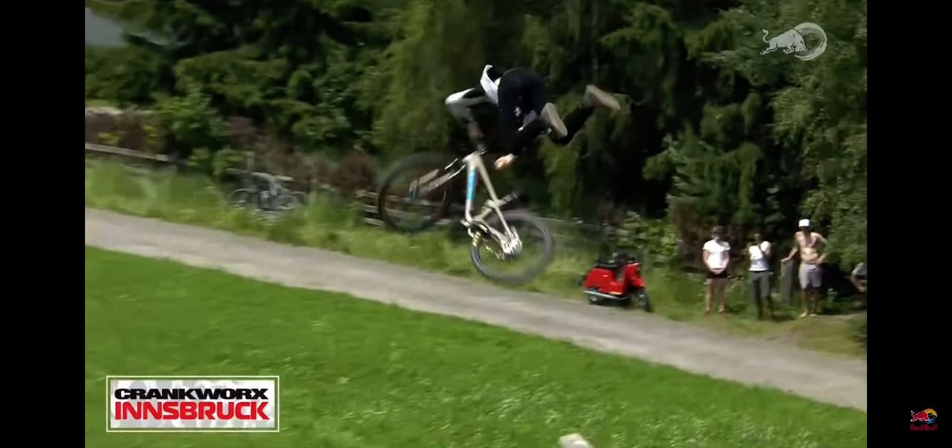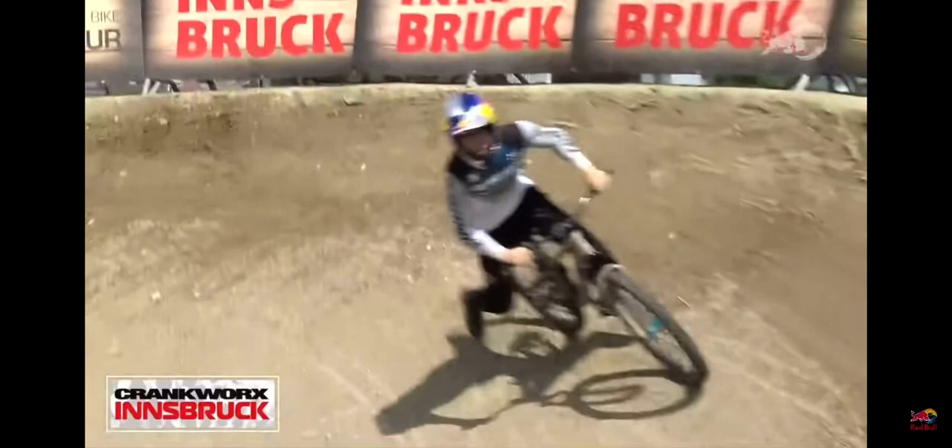Is this going to be the winning run? Three whip to table. Here we go — opposite three double down whip up. Wow, he's balancing things out. Truck to down whip down, last jump. No way — opposite 360 bar spin to downside whip.